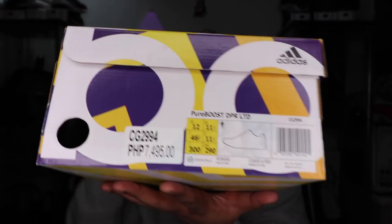So here we have it — this is the Pure Boost DPR Limited Edition with an SRP of 7,495 pesos. You can clearly see I scored it for 3,700 pesos — roughly 50% off. Let's do a quick unboxing. This is your typical Boost box — let's pop it open!